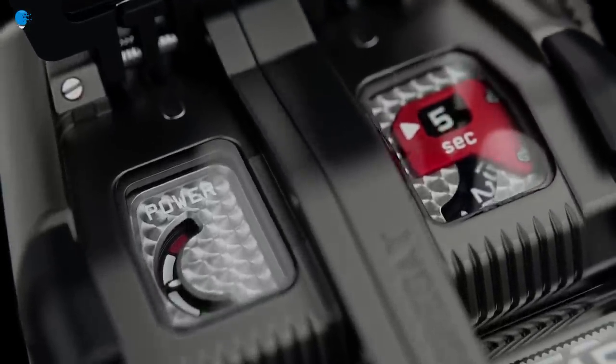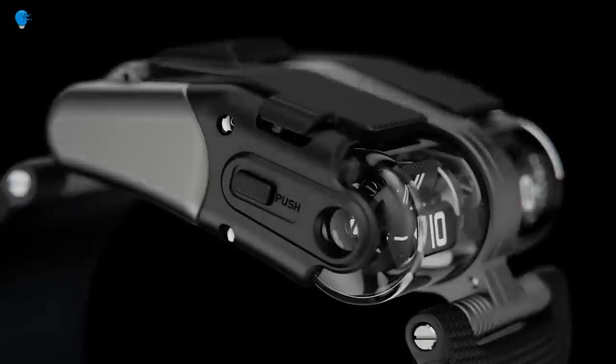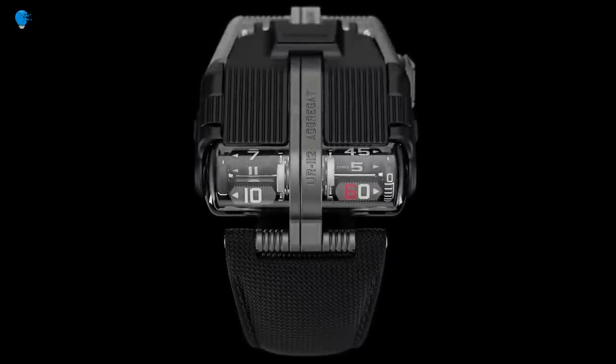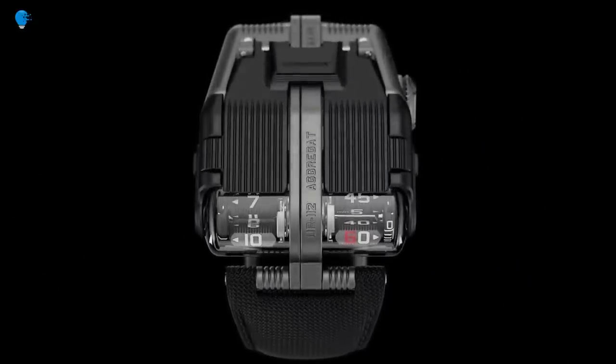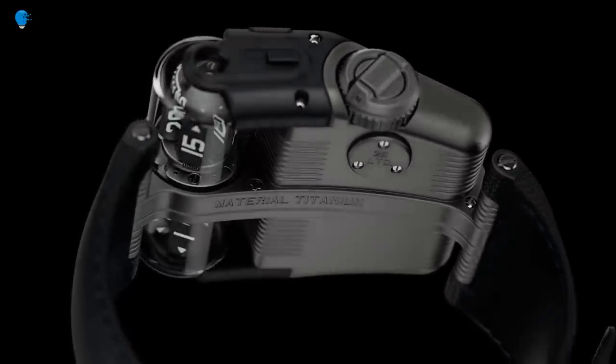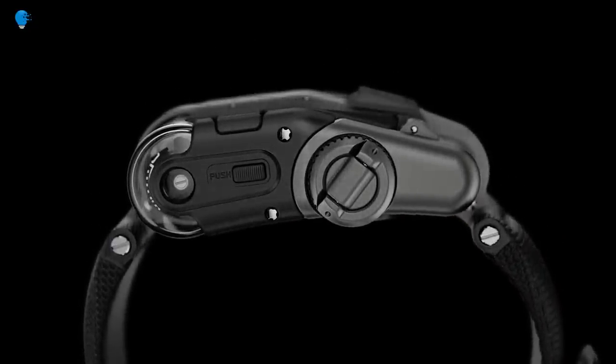From a single source of energy, we power all displays and mechanisms of this UR-112, said Urwerk's co-founder Felix Baumgartner, explaining how the unit's one-of-a-kind planetary system works. The UR-112 is being distributed as a total of just 25 units, making it an incredibly rare collector's item.